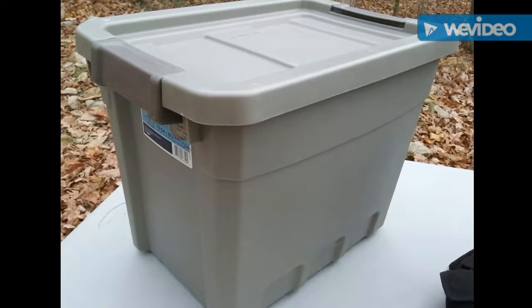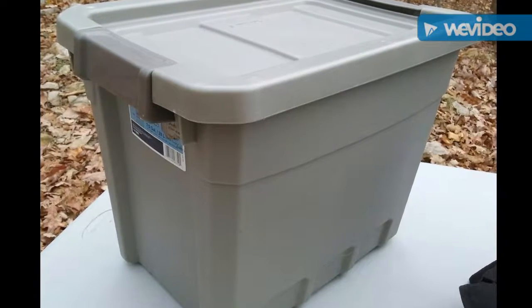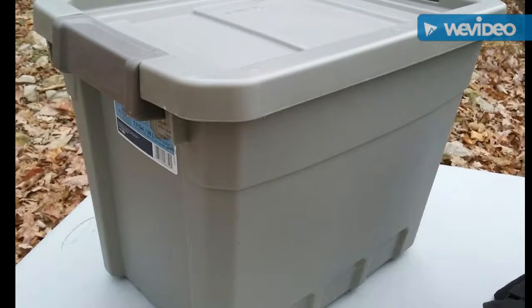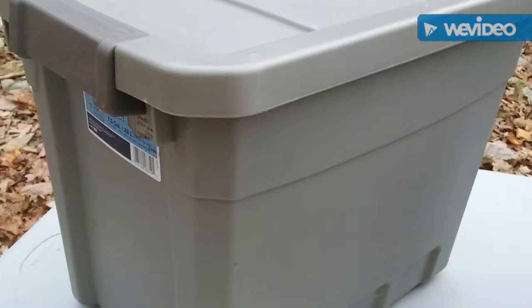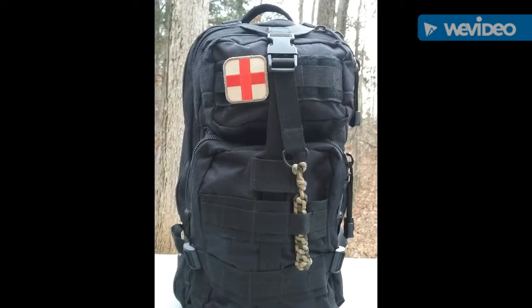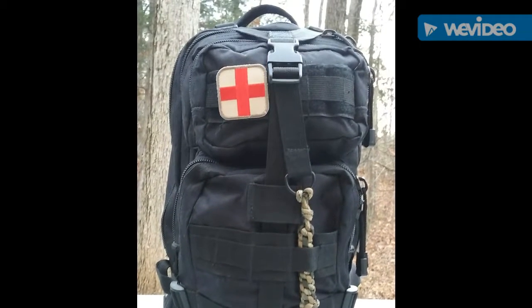Now this tote box here is only something that I bring when it's colder, so now that it's fall going into winter I have this in my vehicle. It has a very heavy arctic quilt and Carhartt coveralls, so if I need to put that on to shelter in place or to egress to a safe location, I'll have it with me. This is my actual bug out bag that I do have year-round, and my waist pack — those two kind of make up my core system.